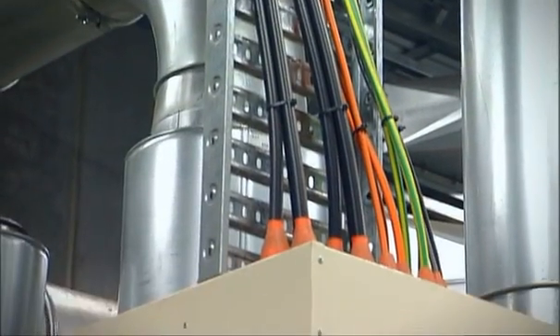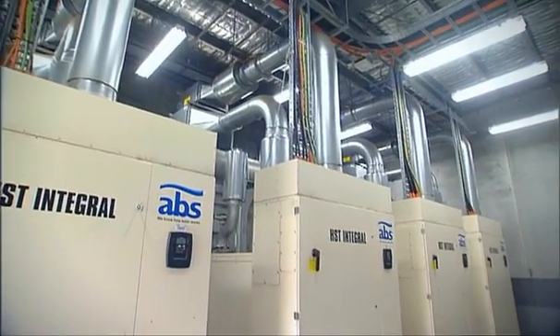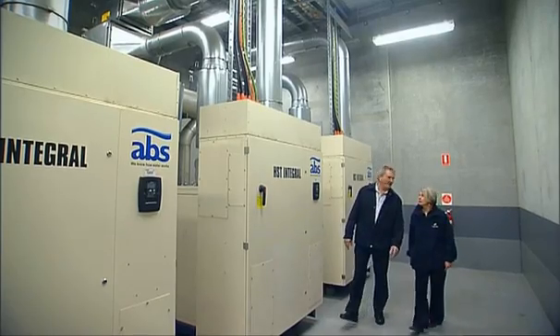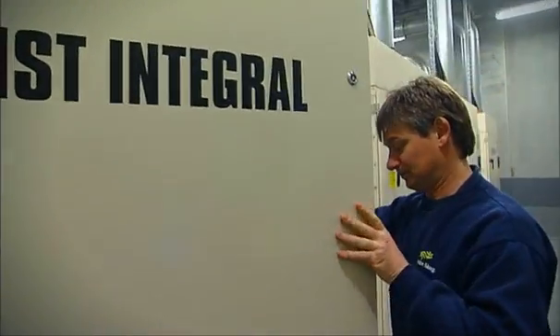These ABS units are very lightweight, which saved us from constructing large concrete bases. They're easily maneuvered into position and they're compact, so we were able to keep our building footprint to a minimum. ABS has significant technical advances resulting in better efficiency rates than any other compressor on the market.